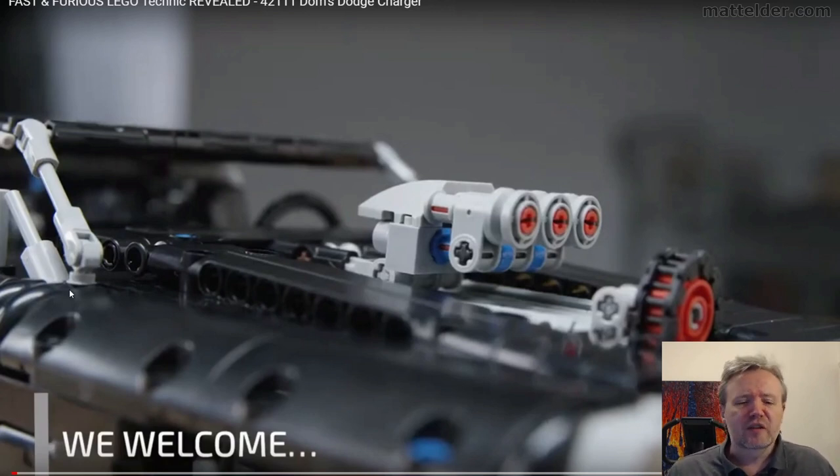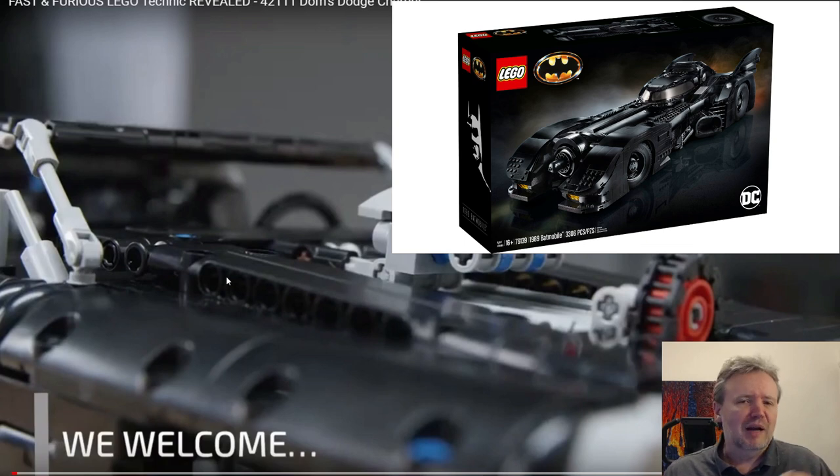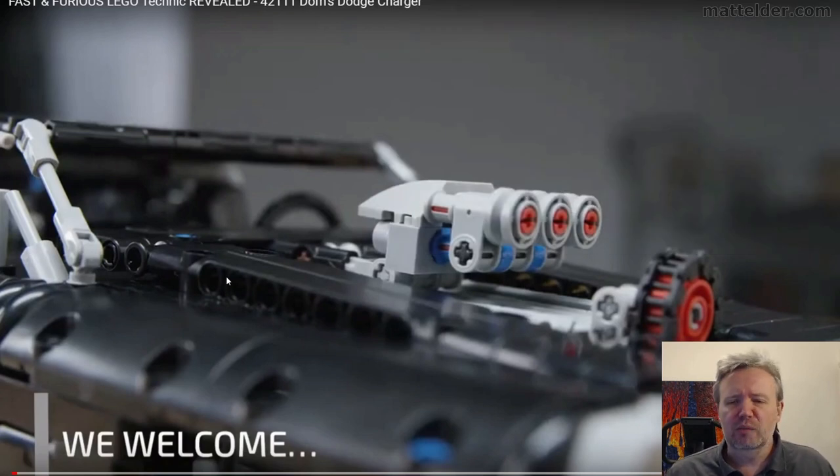I think right off the bat, the interesting thing for me is that it's being done in Technic, which I just feel is going to limit the market a lot. Like even recently when they did the 1989 Batmobile Keaton version, it was still done as mostly a brick build. By doing it in Technic I think you're really going to put a lot of people off — the casual fans.